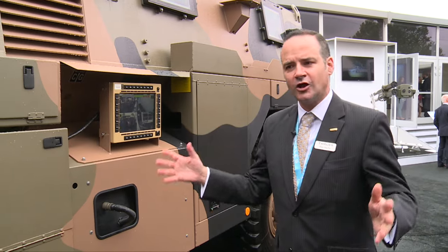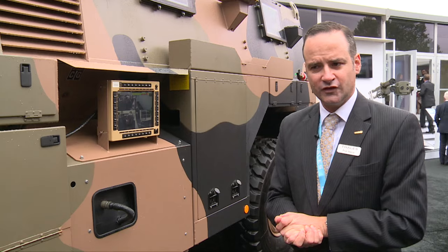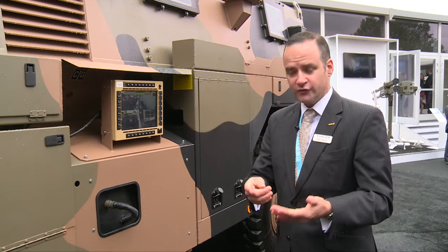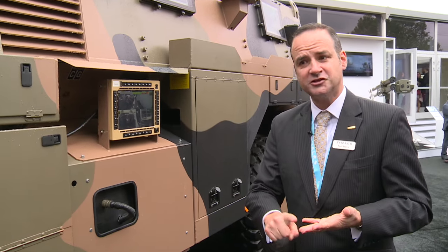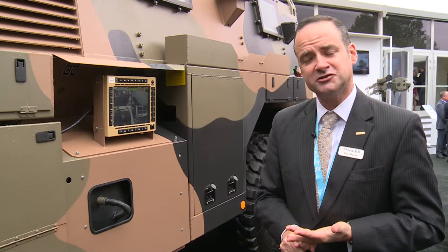The Bushmaster has been a global success. We have over 1,100 vehicles delivered and in service. They are in service with the Australian Army, the British, the Dutch, the Japanese, the Jamaicans, and the Indonesian Army.